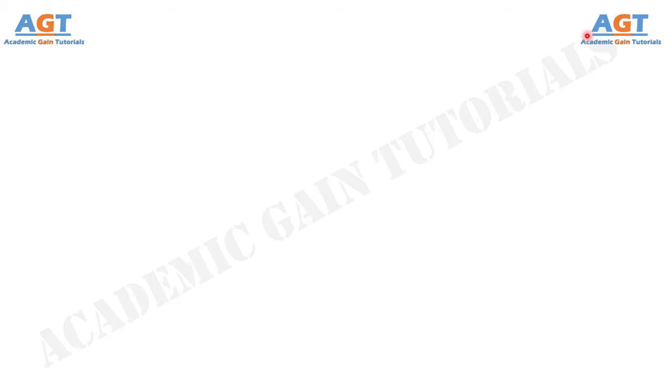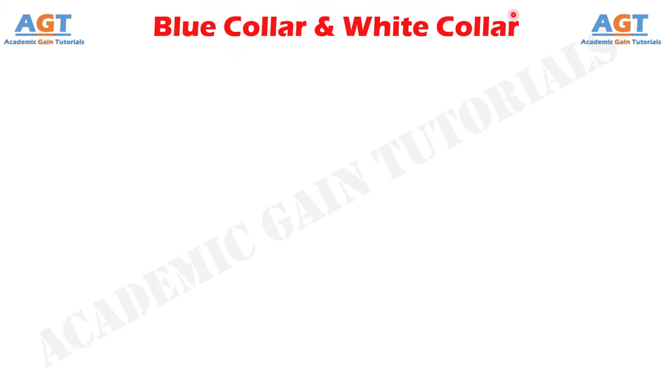Welcome to Academic Game Tutorials. In this video, we will look into the differences between blue collar and white collar.